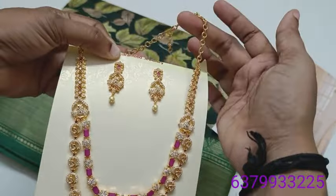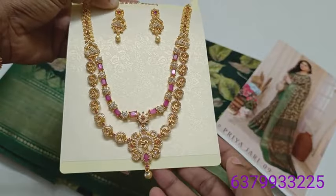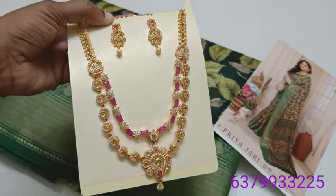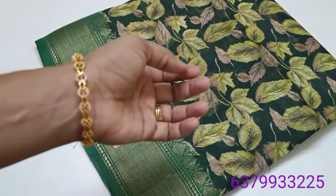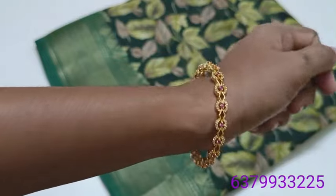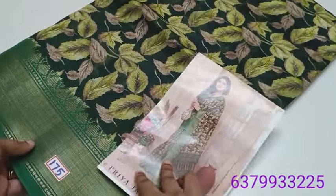Now we will continue. We will look at the bangles — full stone, 80 stones. The price is 570 rupees, green color. The next price is 570 rupees — blue.